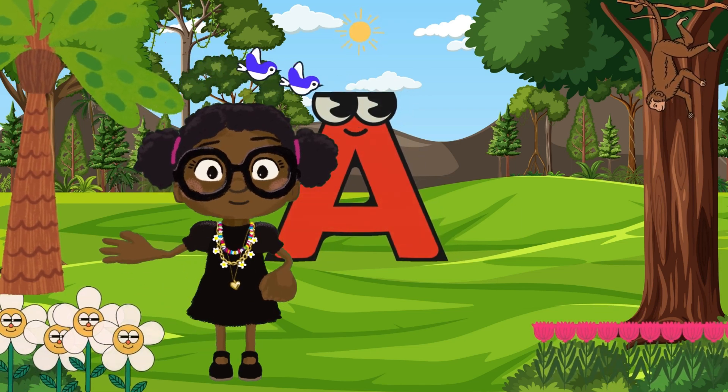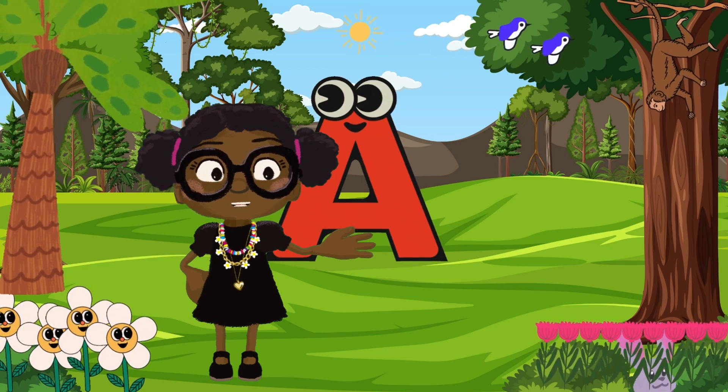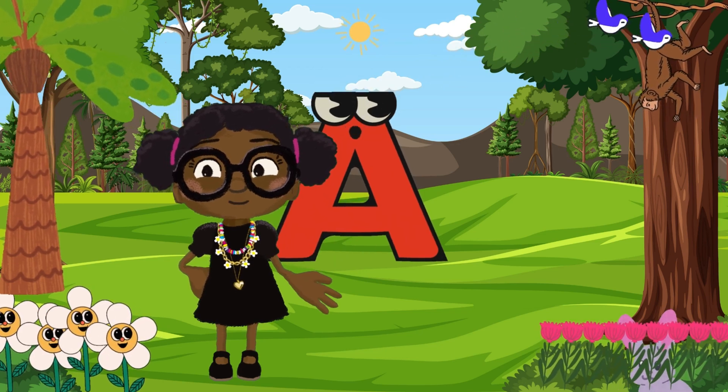That's it for today. We will learn one letter at a time. Tell a friend today about the air and the wonderful work of ants. Until next time, bye-bye.